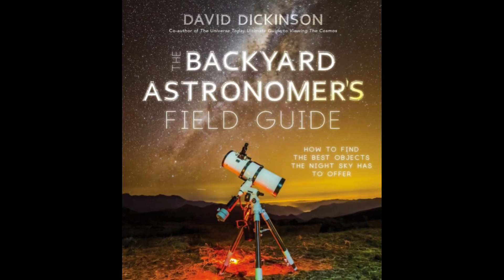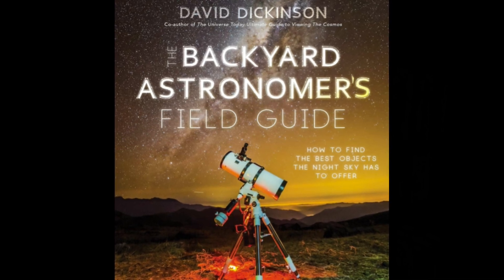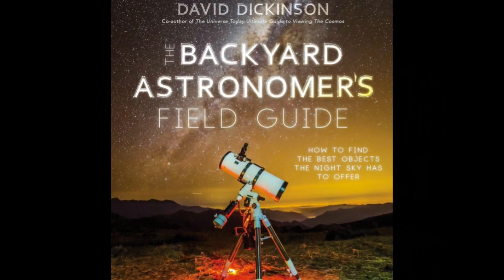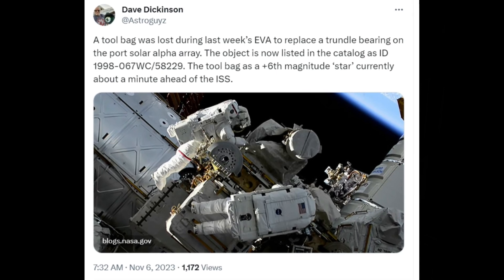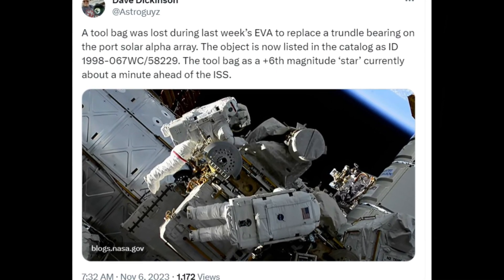Dave Dickinson, author of the book 'The Backyard Astronomer's Field Guide: How to Find the Best Objects the Night Sky Has to Offer,' posted on Twitter that the tool bag is orbiting about a minute ahead of the space station. Dickinson has said that the bag has a stellar magnitude of plus six.